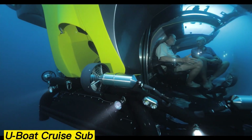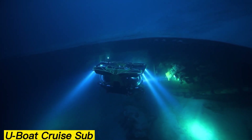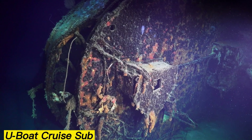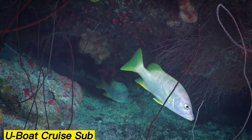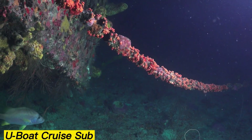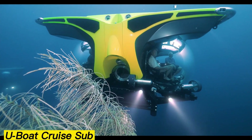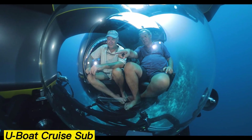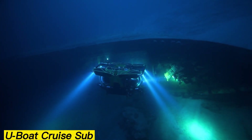Beyond comfort, it also offers advanced maneuverability, including sideways movement, and on the surface it can be remotely controlled via the Marlin control panel. Safety is prioritized as well, with systems like MDP, which prevents the sub from diving beyond safe limits. Plus, each submarine can be customized with a wide array of optional equipment, making it suitable for exploration, research, or leisure.